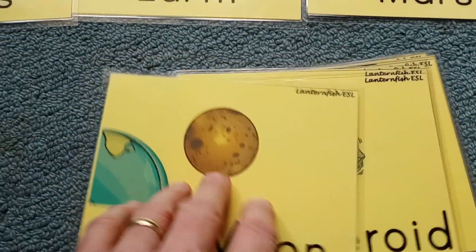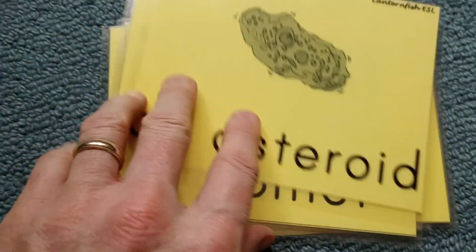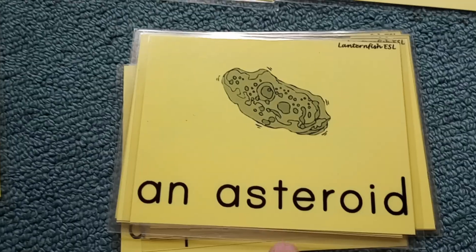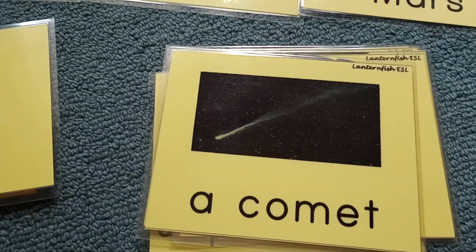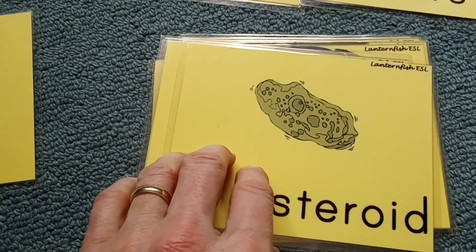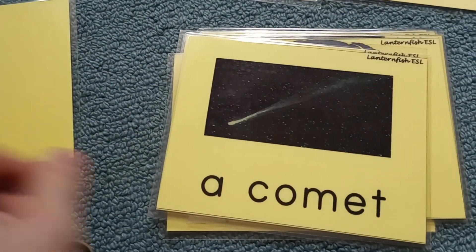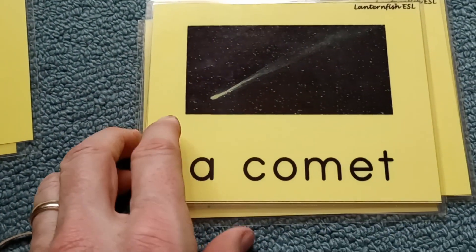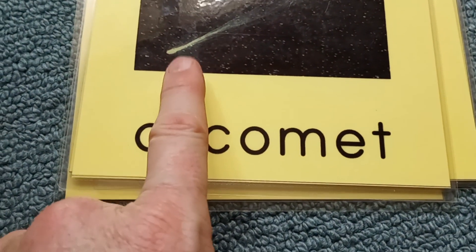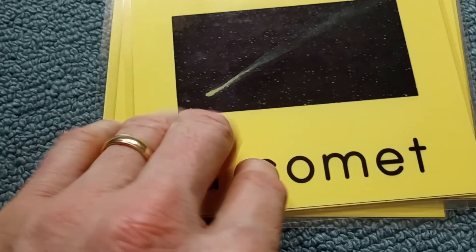We also have asteroids and meteors. An asteroid is in space, and a meteor is falling down into our atmosphere — we call it a meteor or meteorite. We have comets — some people call a comet a star with a tail. It has a long tail and is made of ice, rocks, and dust, and as it melts near the sun it creates a long tail that you can see.